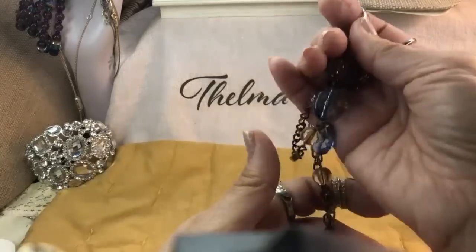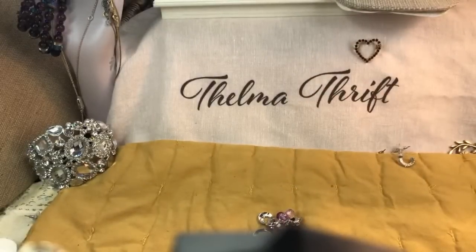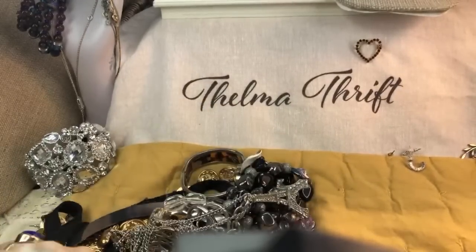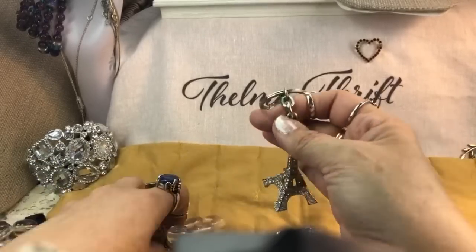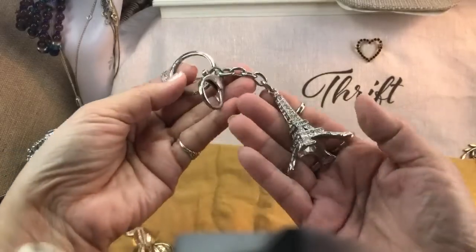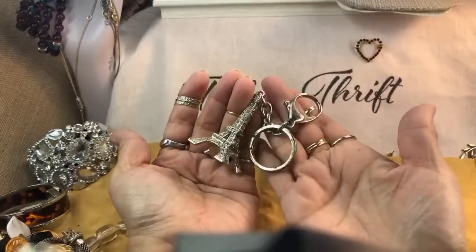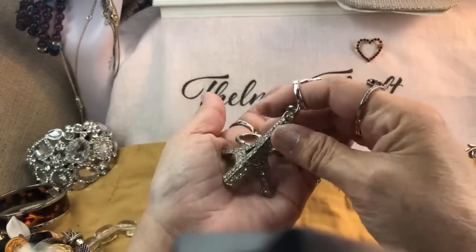We're going to have some craft pieces as well — it's a little broken necklace. Let's dump some more out. Did I see an Eiffel Tower? Cute! Oh my gosh, look at that — it's like a 3D Eiffel Tower key ring. That is so cute — like a little purse charm or key ring. It's awfully heavy. That's pretty — it's all rhinestones.